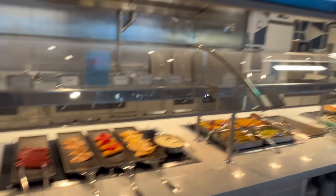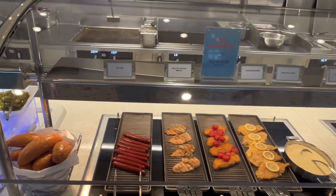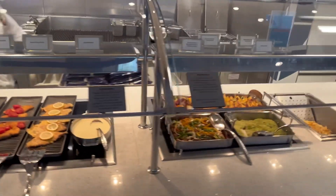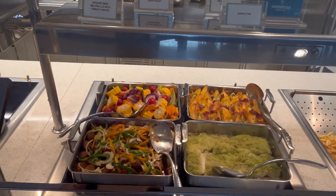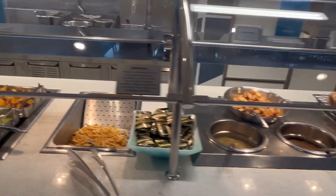Then we've got the grill, with lots of different things on here. Those Mediterranean veg look fabulous. Chips if you're a fussy eater.